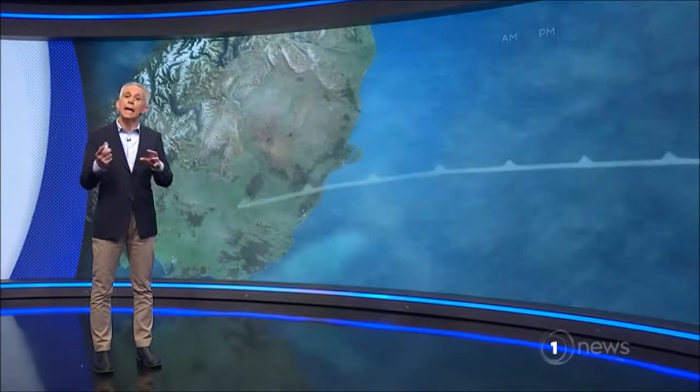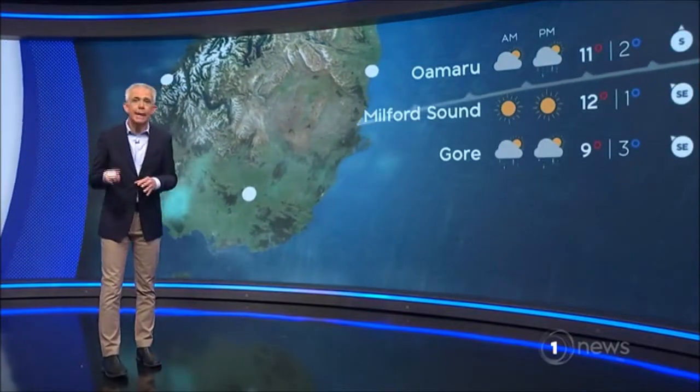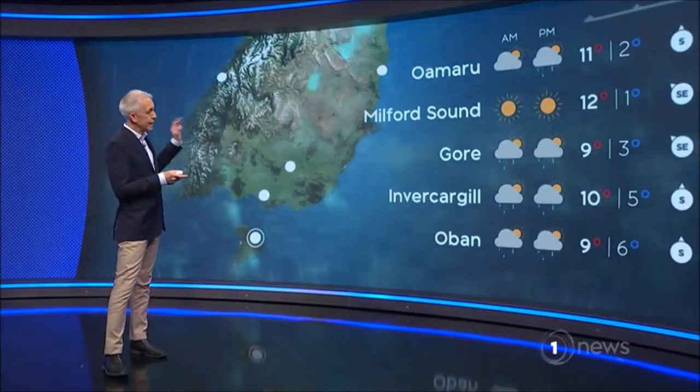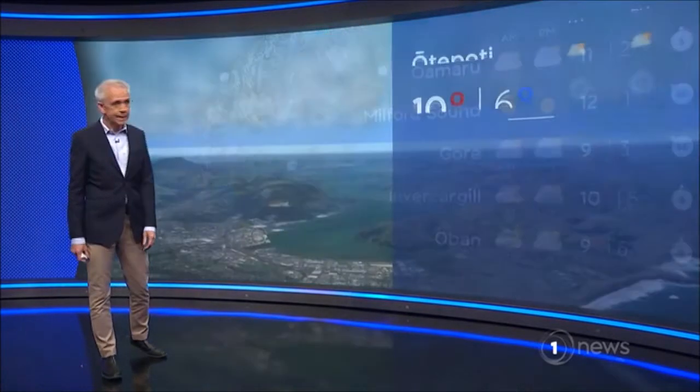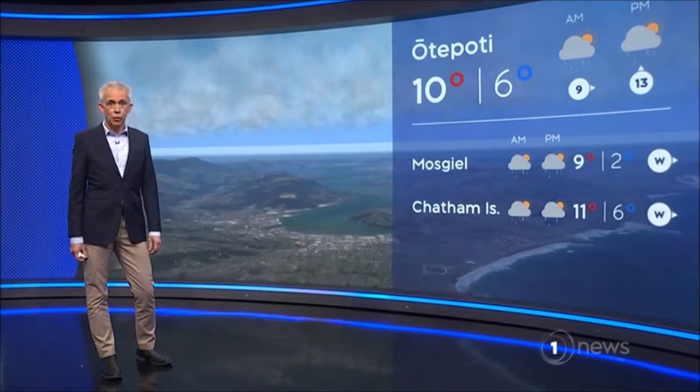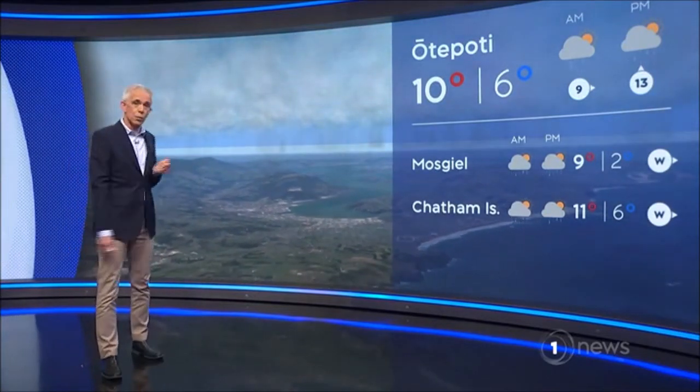Piopiotahi, he aro paki. Waihopai, he tua ua. Milford Sound, great looking day here. Invercargill, you have showers through the course of the day and 10 degrees. Dunedin, ō te poti, he tua ua — showers here as well.